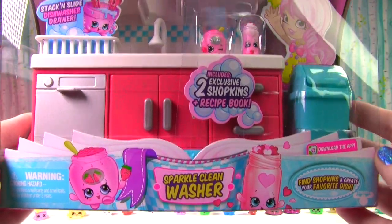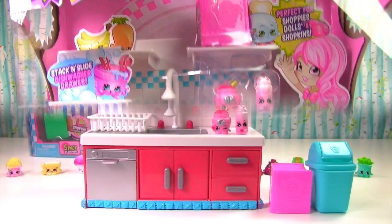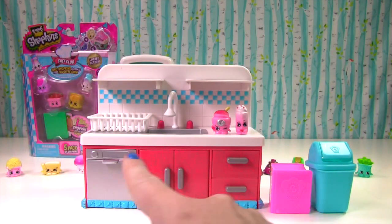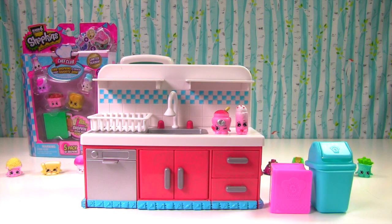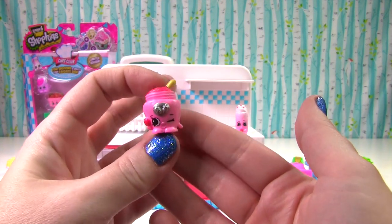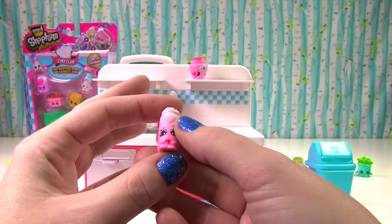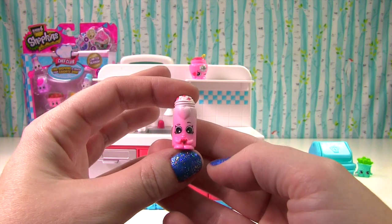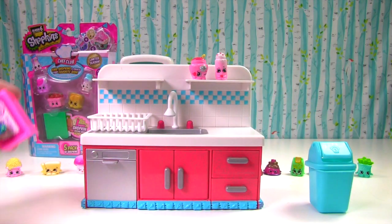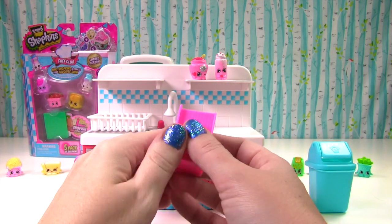It's our Sparkle Clean washer! Check that out, so cool! Look at this playset, I think it's so super cool! Let me show you the exclusive Shopkins first! It's Strawberry Jan! And Sarah Sweethearts! Look at the little hearts on top — she's even holding a heart! These shelves up here are actually little book nooks! How cute is that?